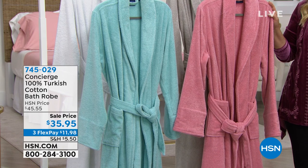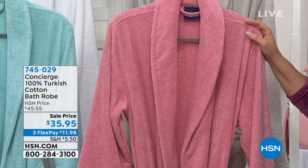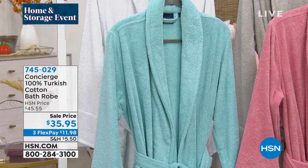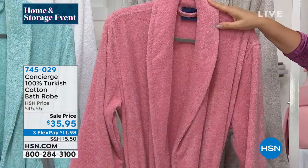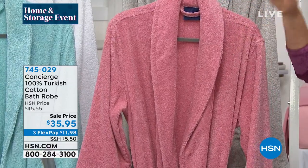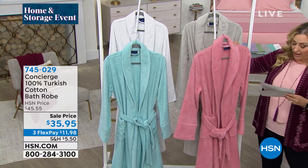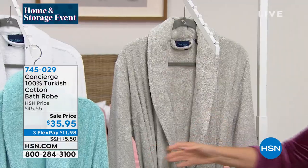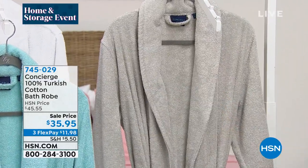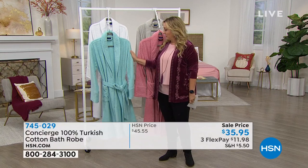We changed the price while Ellen and I were talking — we did a sale price of $10 off, so it's $35.95. Three flex pay of $11.98 to get home. Let me go through the colors. This is the rose — I've already sold out of one size. There are only three sizes: extra small/small is one, medium/large is another, and extra large/1X is the third. In the rose, only extra small, small, and medium/large are left. Then we have the silver — it has a really pretty, elegant, upscale look.